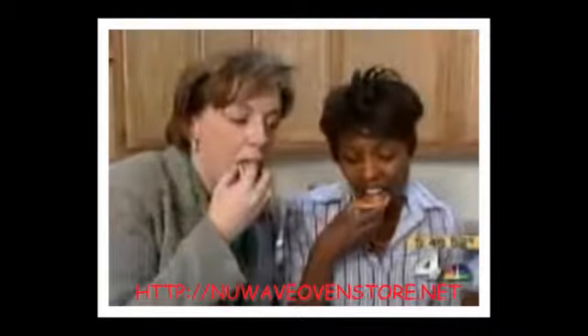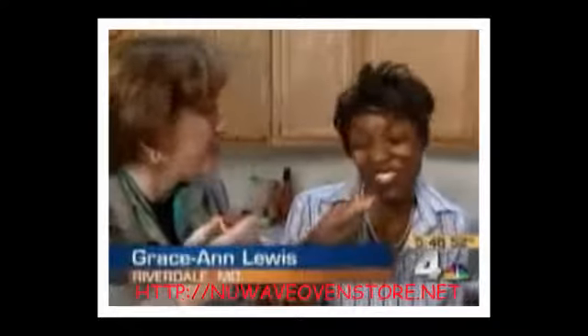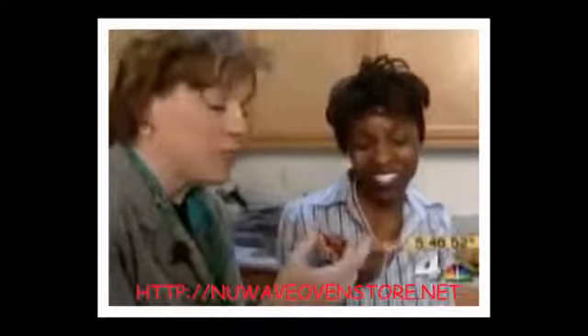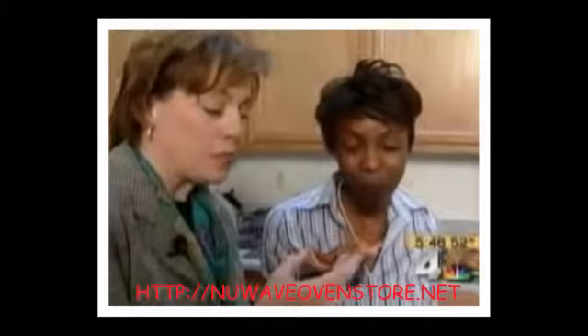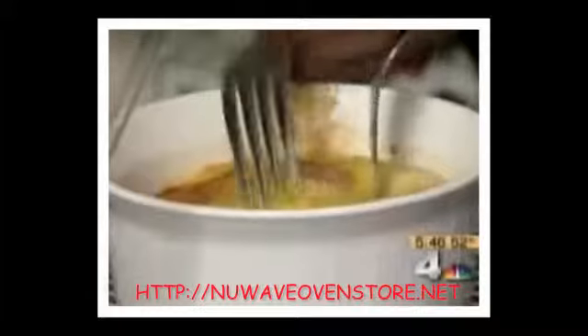After the pizzas cooled for a moment, everyone tried them. The verdict: it was good — actually very good. 'That's a fast pizza, isn't it?' 'Oh yeah, that's nice.' Grace Ann received well-deserved compliments all around, with one taster joking they didn't know she was Italian.